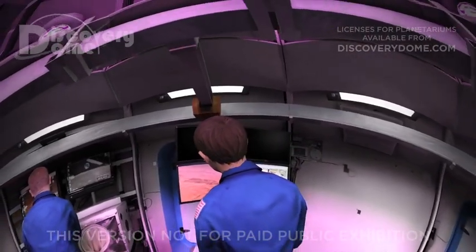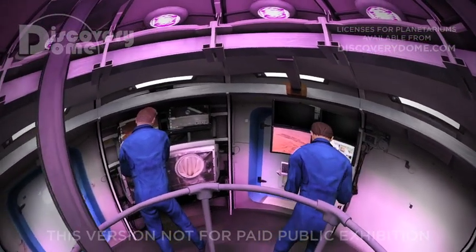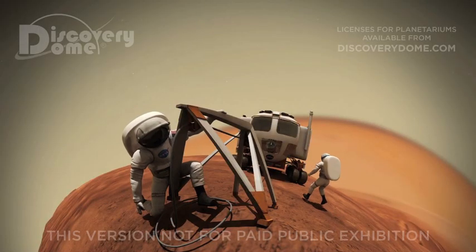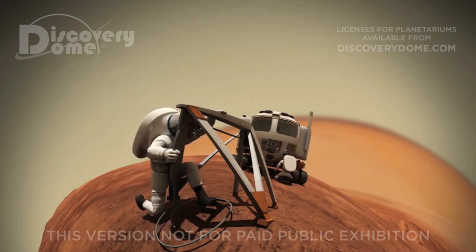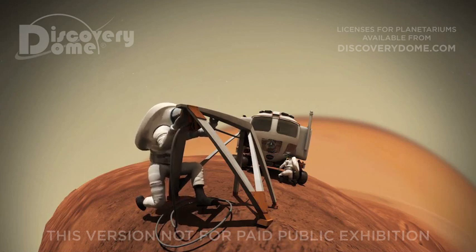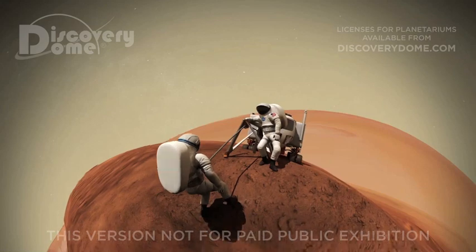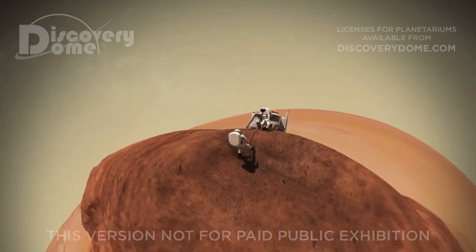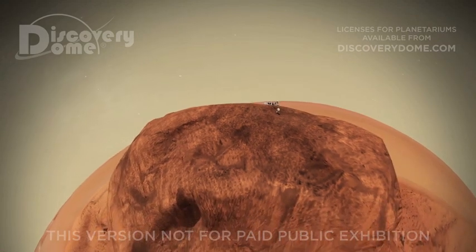Scientists back at our outpost monitor our video and the conditions inside our pressurized rover. It's possible that water once flowed in the Valles Marineris, much like the Colorado River flows through the Grand Canyon on Earth today. Rappelling into Earth's Grand Canyon cannot compare to this off-world adventure, where we weigh much less and our canyon is over four times deeper.